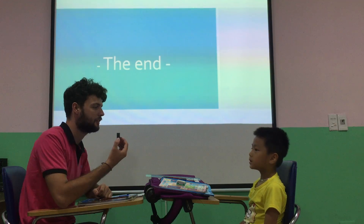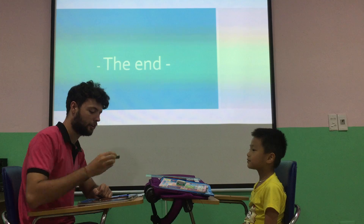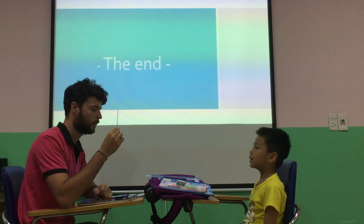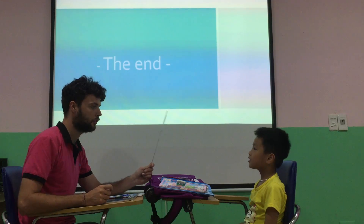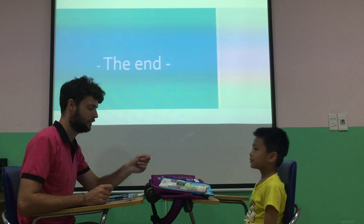And what's this? A rubber. It's a rubber. Rubber. Good. And what's this? This is a ruler. A ruler. Is this your ruler? Yes. Yes, it is. Good.